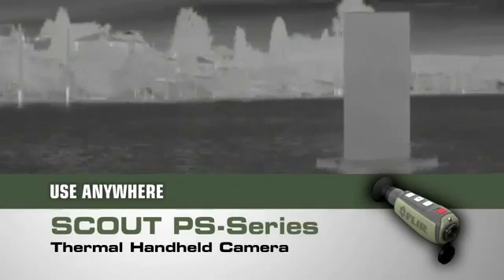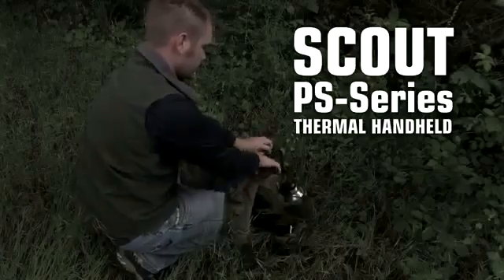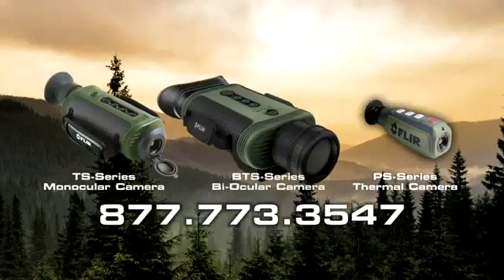If you can't bear to miss a thing while exploring the great outdoors, you need a Scout PS series thermal handheld in your pack. Call FLIR today to find out more about the PS series and all the other great Scout handheld thermal cameras.